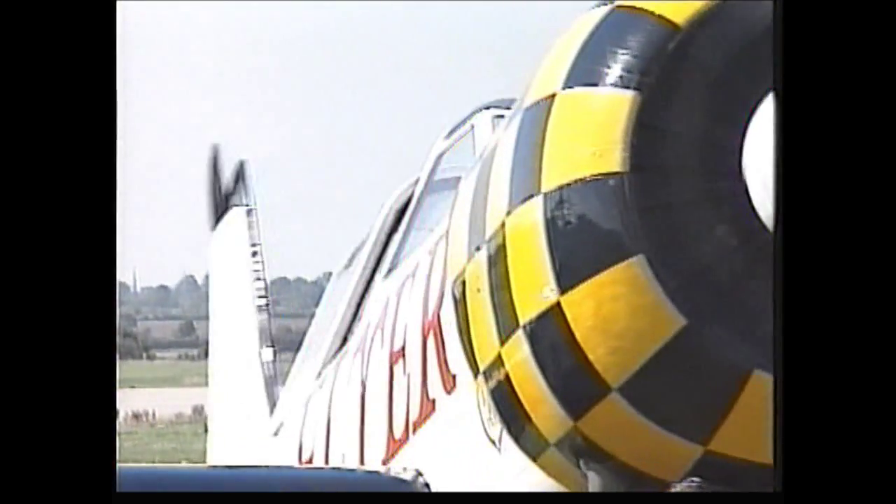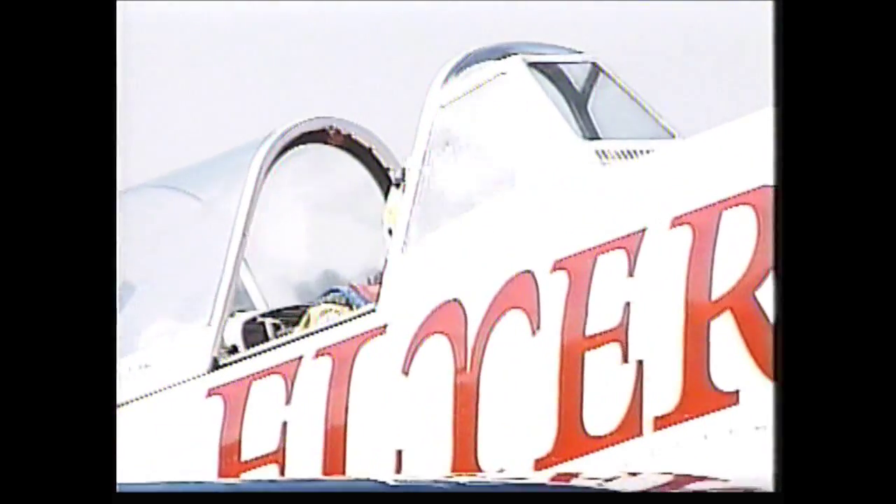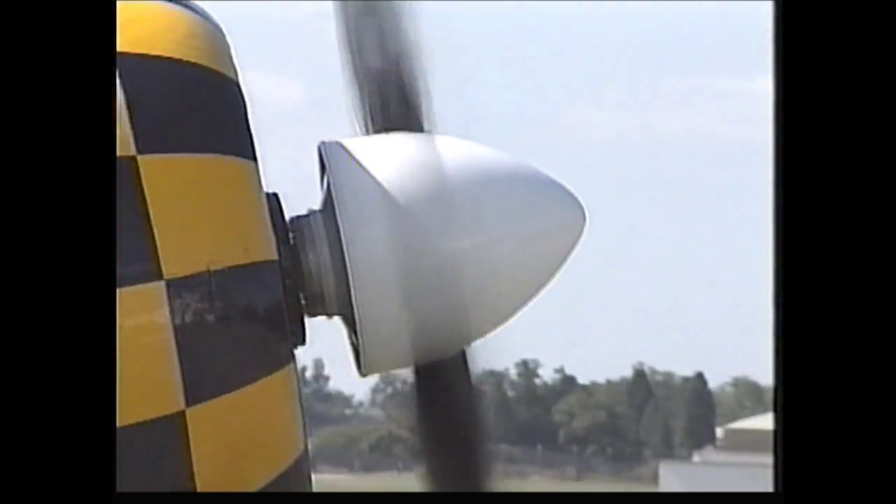The Yak-50 is an awesome beast. And John, with close on 300 hours on type, can exact the best from it.